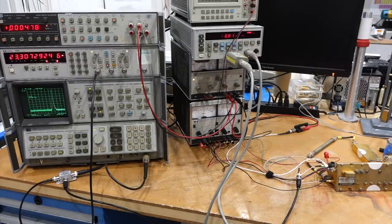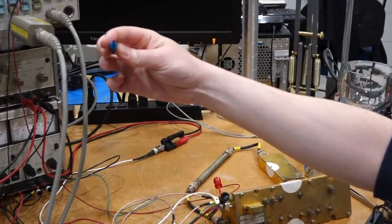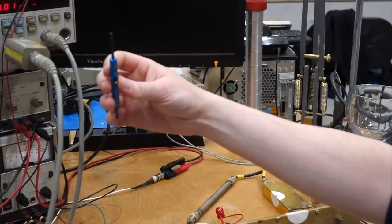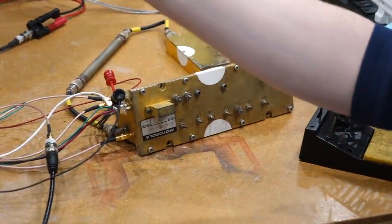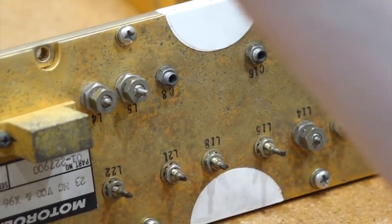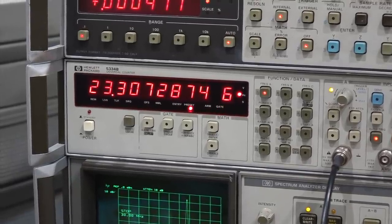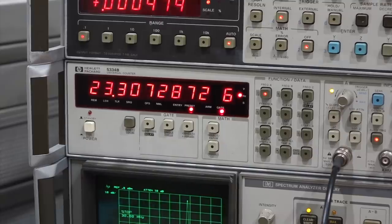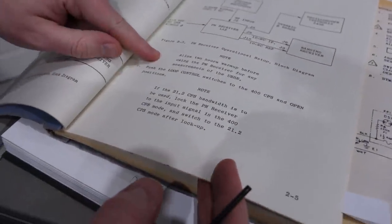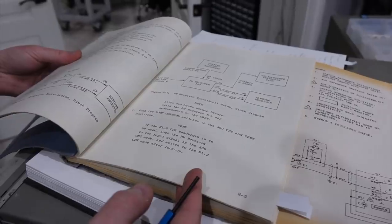We confirmed we have the right crystal and it's now at the right frequency. There's a note in the operations section requiring two hours of warm-up before measurements, which explains why the frequency was drifting. So we let it sit and stabilize.